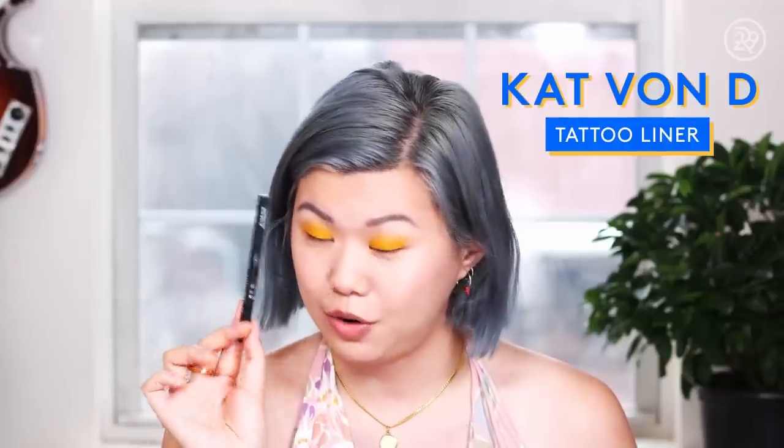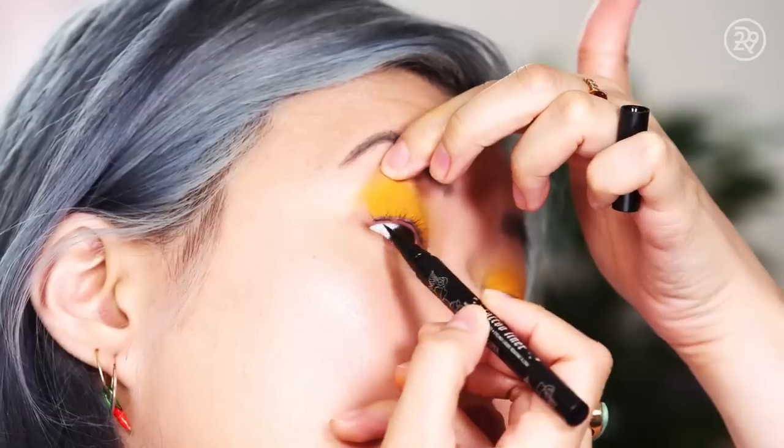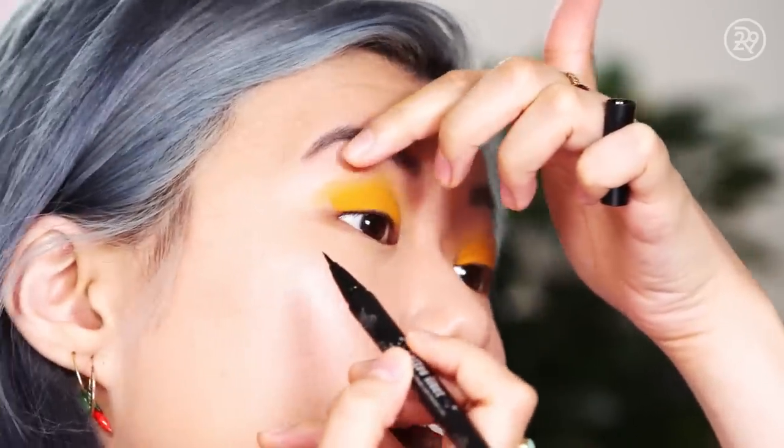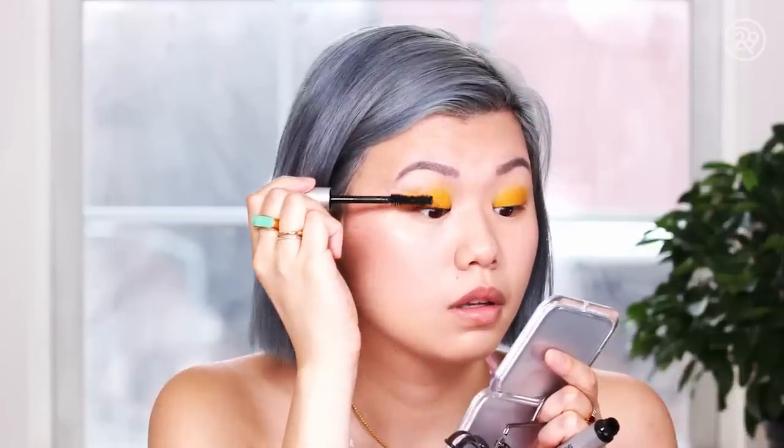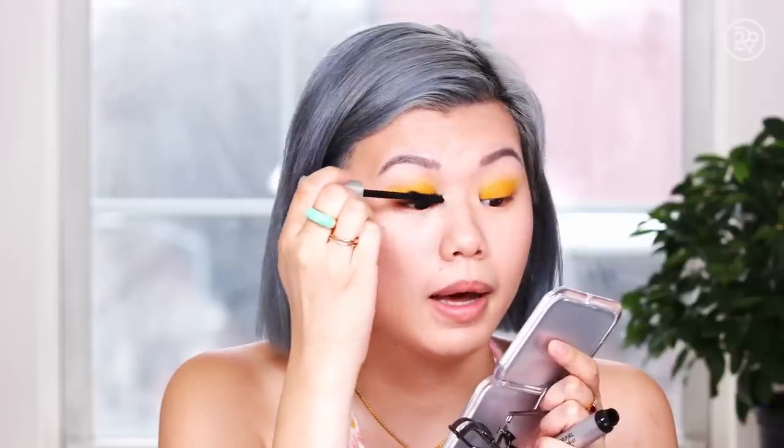I'm going to tightline with a liquid liner, which I know some people are going to be freaked out by, but it is the longest wearing. You can use a pencil, but liquid liner lasts the longest. I pull up my eyelid and brush the color onto my tightline and kind of into my eyelashes. Moving on to mascara — this is the CoverGirl Exhibitionist Waterproof Mascara. Got it on my eyelid. And this is the eyes done — very simple, but impactful.